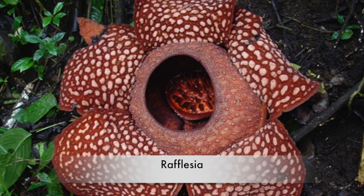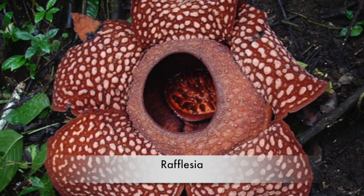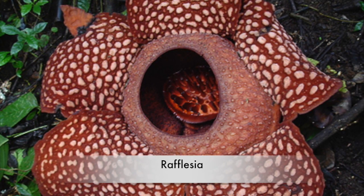Rafflesia: The Rafflesia weighs up to 15 pounds. It is bigger than a desk. The Rafflesia's flowers smell like rotting meat. The smell attracts flies.